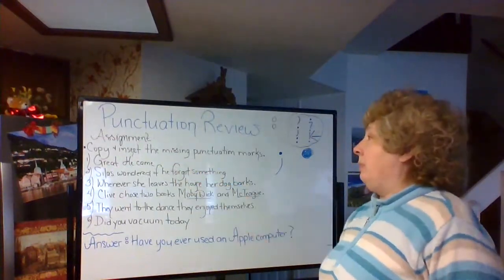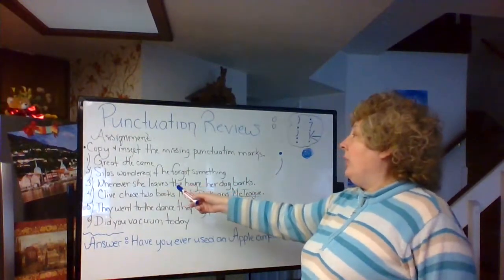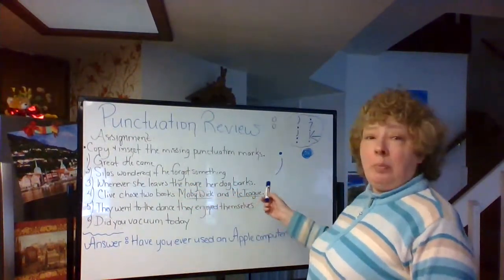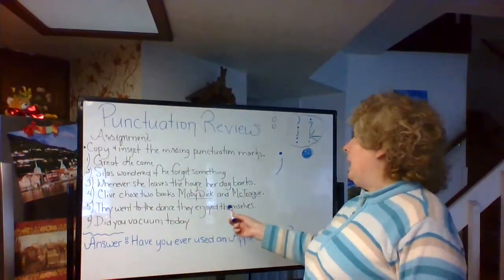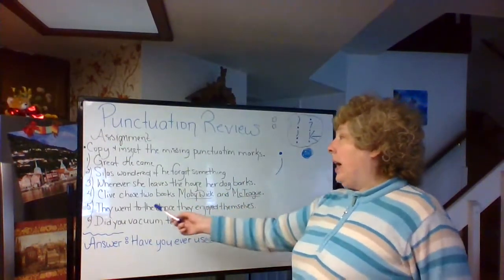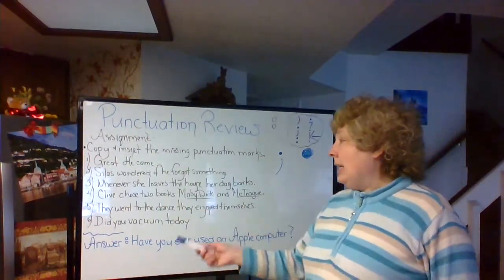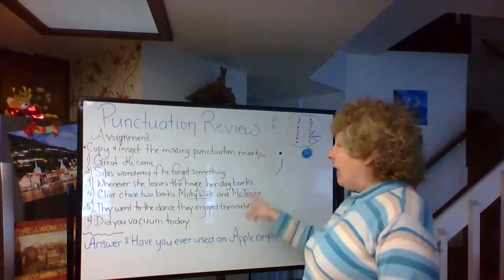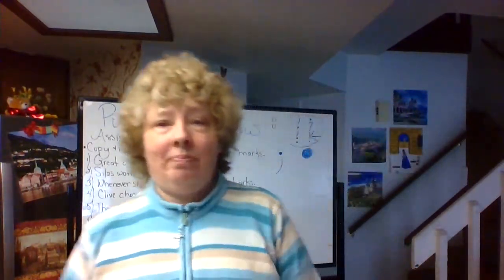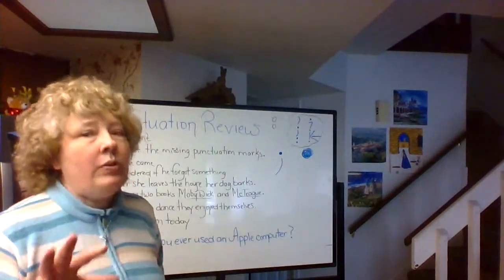Here we go — the six items. Number one: 'He came.' Number two: 'Silas wondered if he forgot something.' Number three: 'Whenever she leaves the house, her dog barks.' Number four: 'Clive chose two books: Moby Dick and McTeague.' Number five: 'They went to the dance; they enjoyed themselves.' Number six: 'Did you vacuum today?' Make sure you got all these six. It's a review — not a test — every so often we need to review.